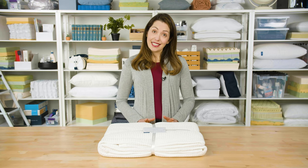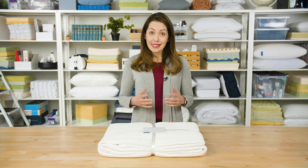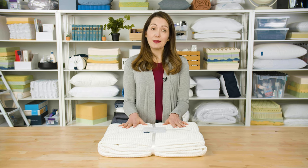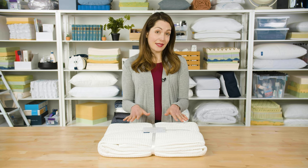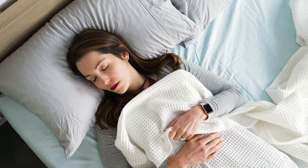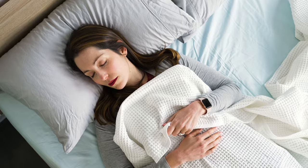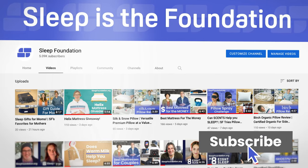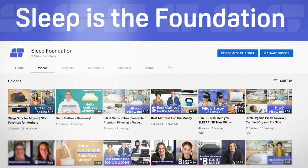Hey there, I'm Danielle from Sleep Foundation. Not every blanket is designed to be bulky and warm. Some, like what we have today, are perfect for the spring and summer months to help you stay warm on those cool nights. This is the Boll and Branch Waffle Blanket. In this review, we'll take a look at the quality and construction, what it was like to use for a few days, and we'll talk about why it's one of Sleep Foundation's favorite blankets. Before we begin though, be sure to hit that subscribe button for all the latest sleep tips and product recommendations. All right, let's get started.